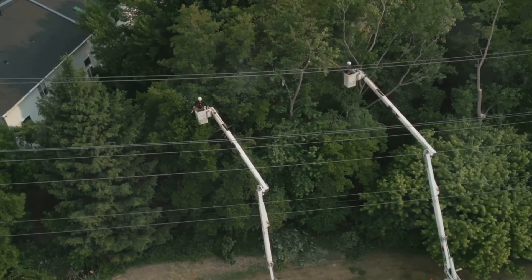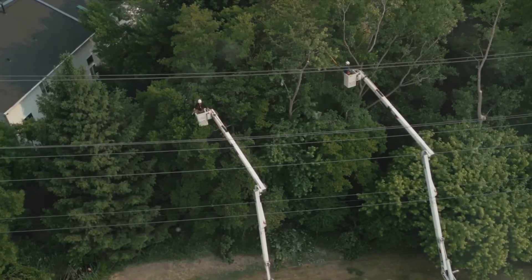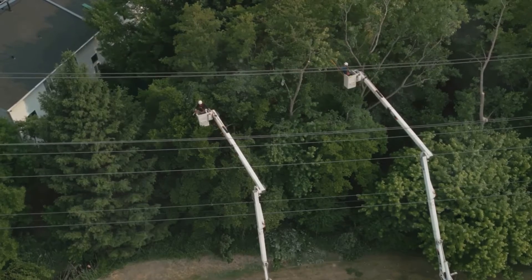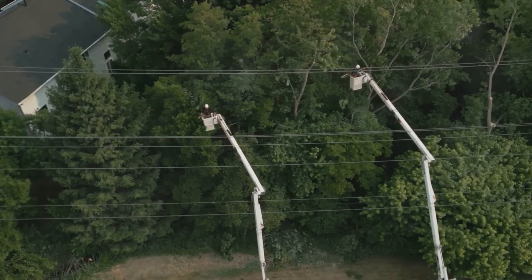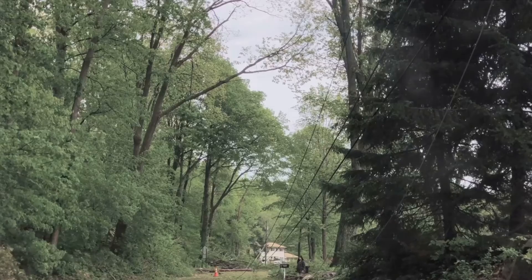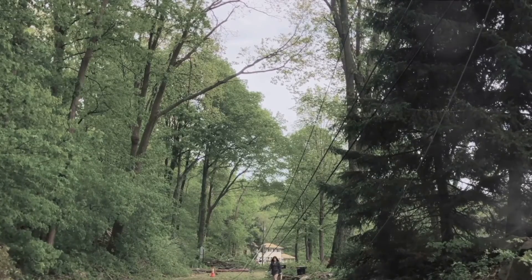Ever thought about the danger hidden around a downed power line, even if you're not touching it? The answer lies in a concept known as step potential. It's a subtle but significant facet of electrical safety that we're about to uncover today.